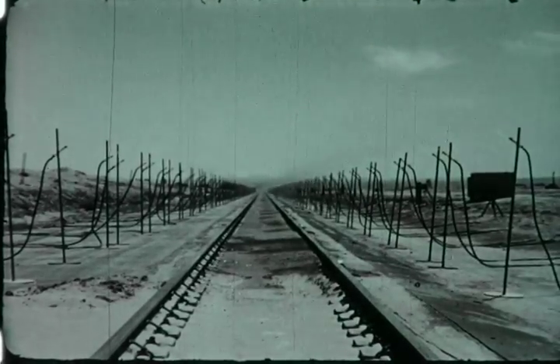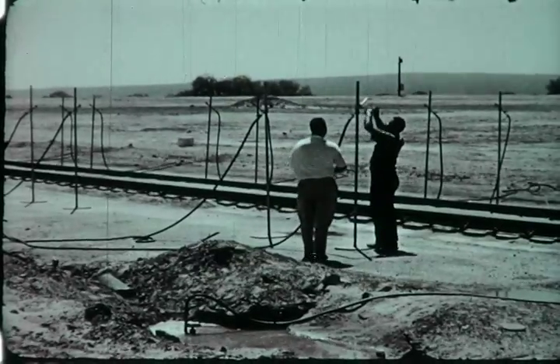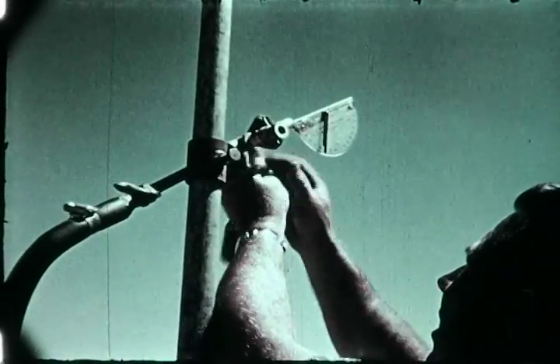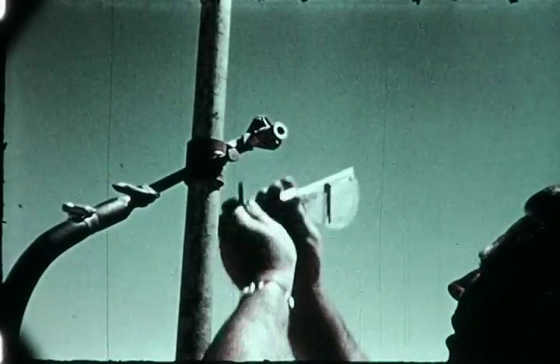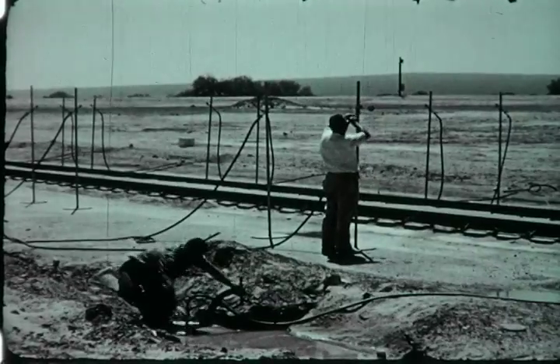Sprinkler nozzles were placed along an approximately 2,000-foot section of the 10,000-foot track. By this means, simulated rainfall was directed into the path of the rocket sled and regulated to a rainfall rate of eight inches per hour.